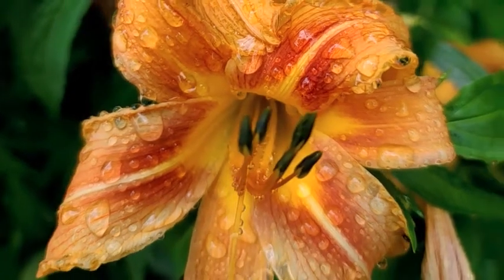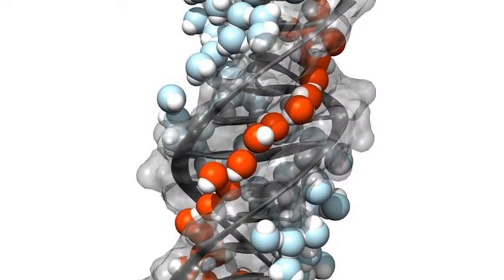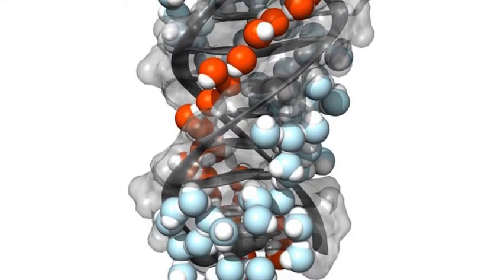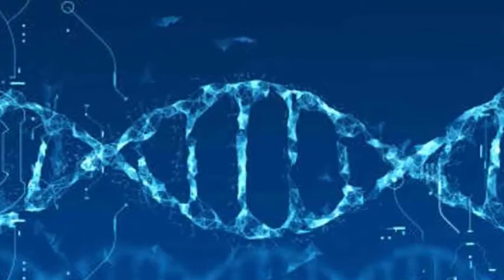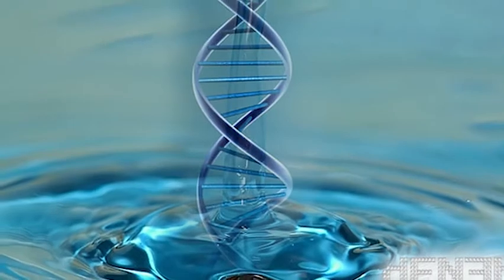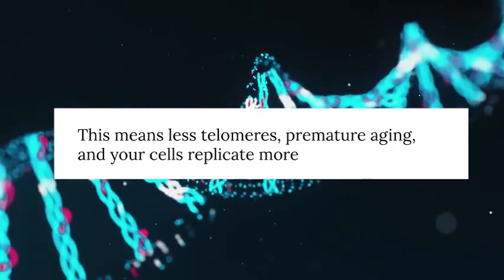So what does it mean for our health as bodies of water? Your genetic health is dependent on the health of the water between your genes. When bulk unstructured or deuterium heavy water causes the DNA to no longer be able to fold properly, it stays stretched out and keeps the cell replicating instead of resting like a normal cell. This means fewer telomeres, premature aging, and your cells replicate more suboptimal genes.